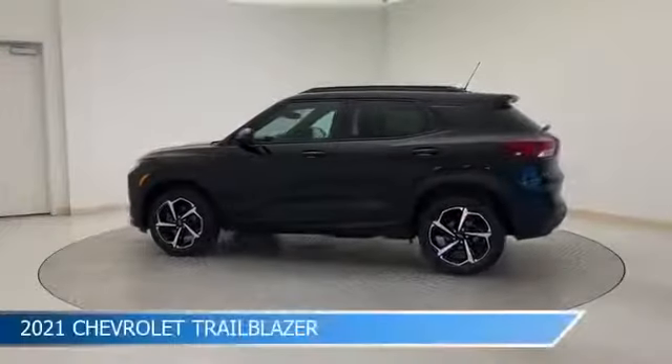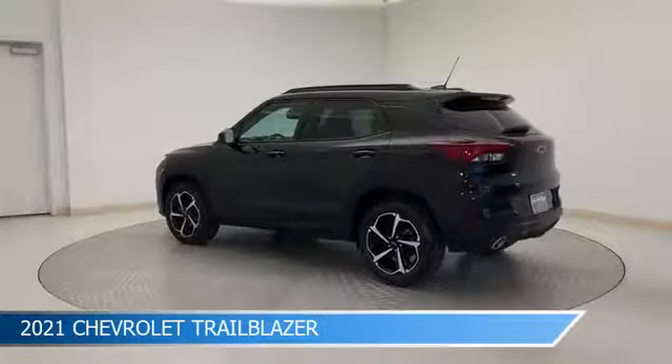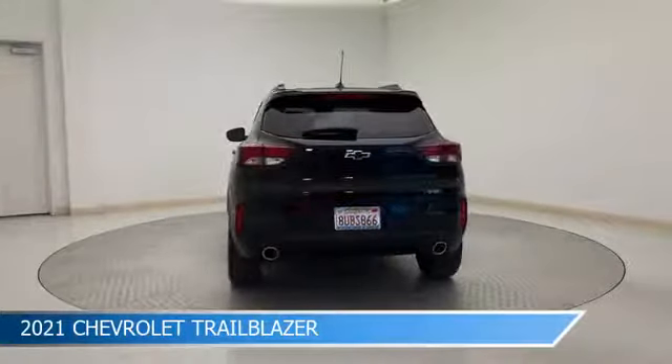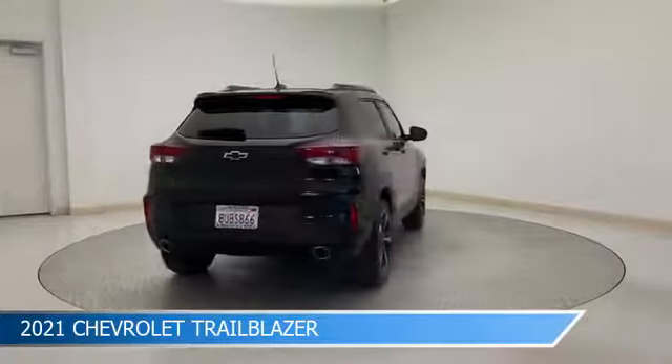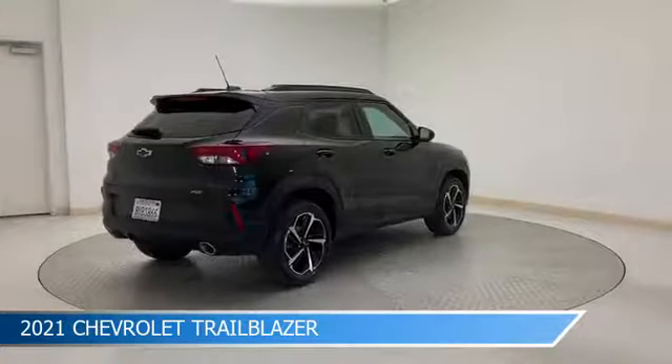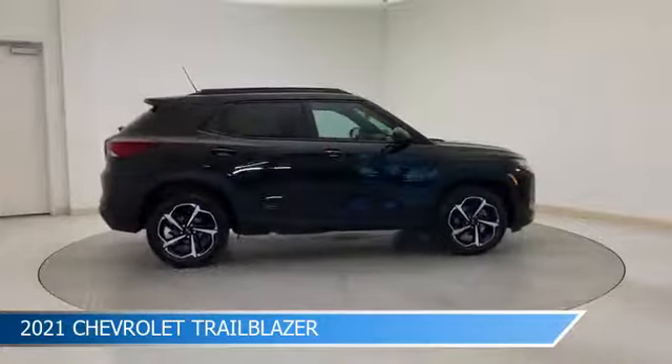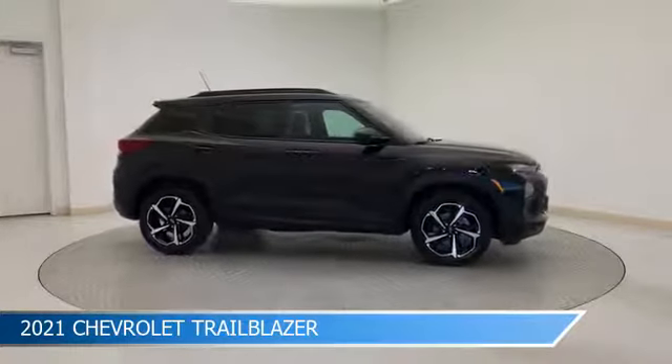Take a look at this 2021 Chevrolet Trailblazer, equipped with a 9-speed automatic transmission in mosaic black metallic. This car comes with some great features including adaptive cruise control, backup camera, all-wheel drive, alloy wheels, and more. Come in and check it out today.